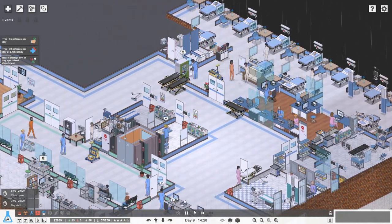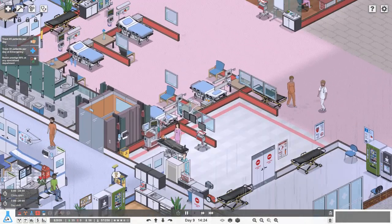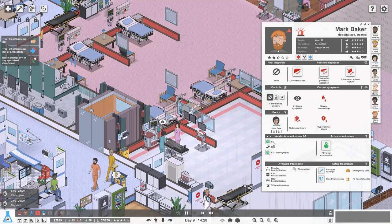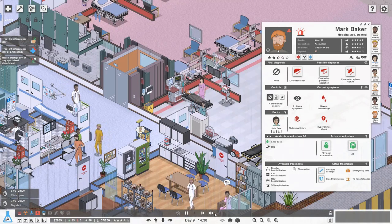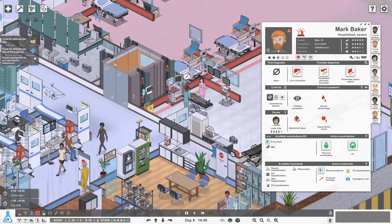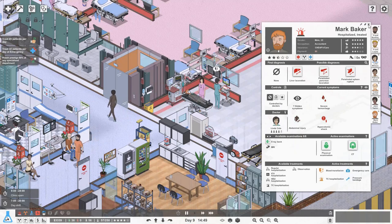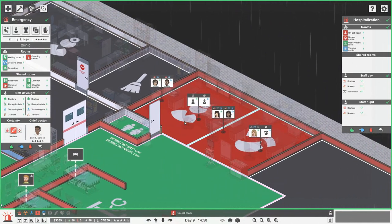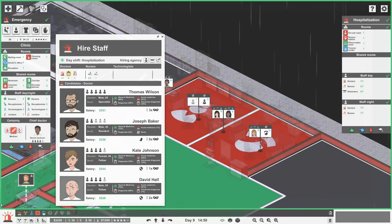Patients are being moved around to diagnostics, and we've got a trauma patient. Mark Baker has a laceration either to his liver, his pancreas or his spleen. Let's do a physical exam and get him straight into CT as fast as possible. Do we need more staff in emergency? We've got one doctor and two nurses - let's get one more doctor.